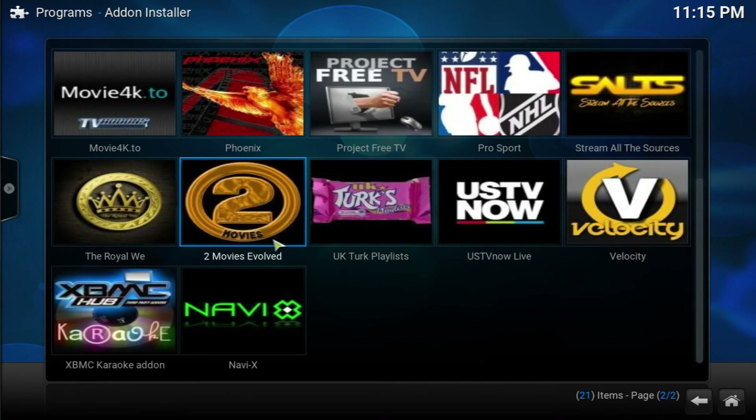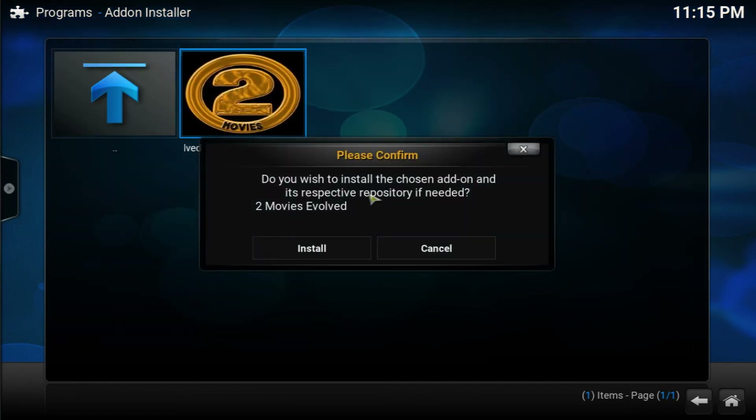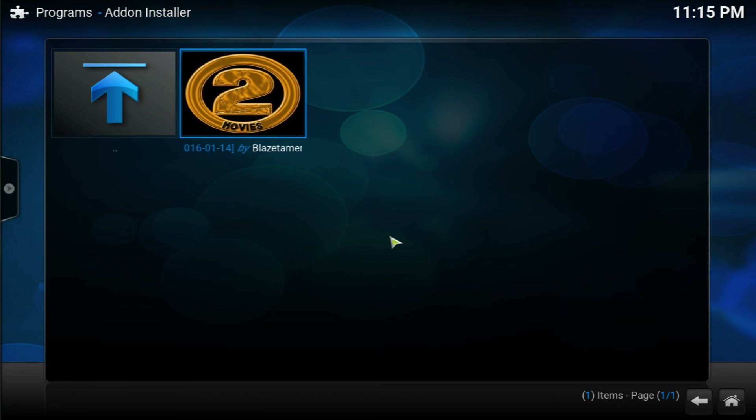Go into Featured Add-ons and scroll down to Two Movies Evolved. Click on it, click it again, and it's going to ask if you wish to install the chosen add-on — of course we do, so go ahead and click Install. That's it for this video. Don't forget to like, subscribe, and comment. If you guys want to see my top 10 add-ons to watch movies on demand, click the link down below in the description. There's also an annotation on this screen right now — see you guys in my next video!